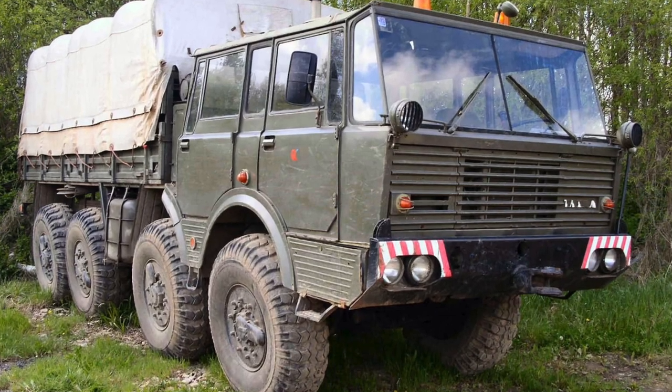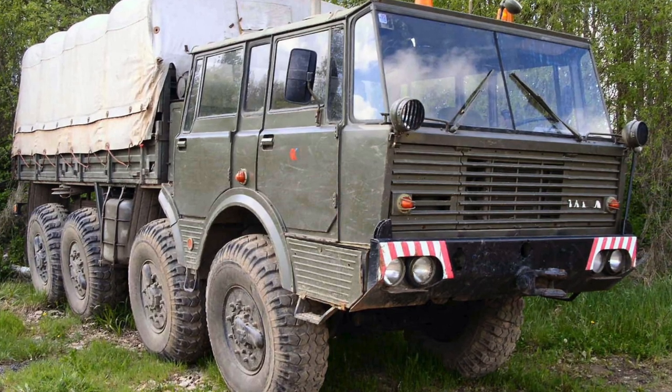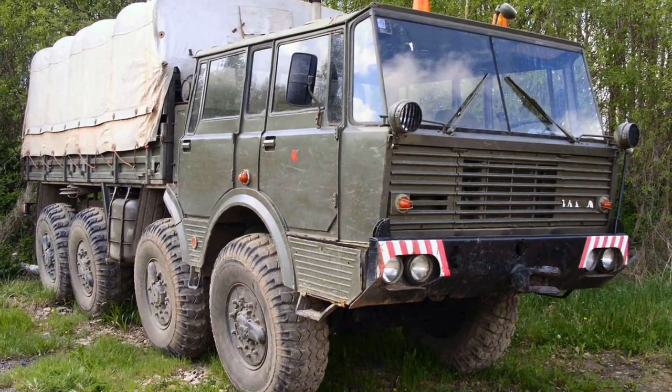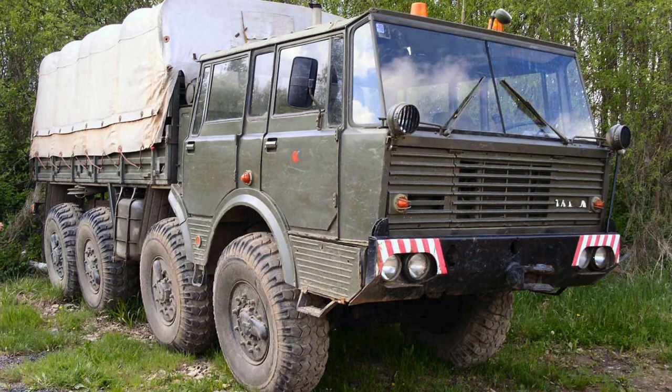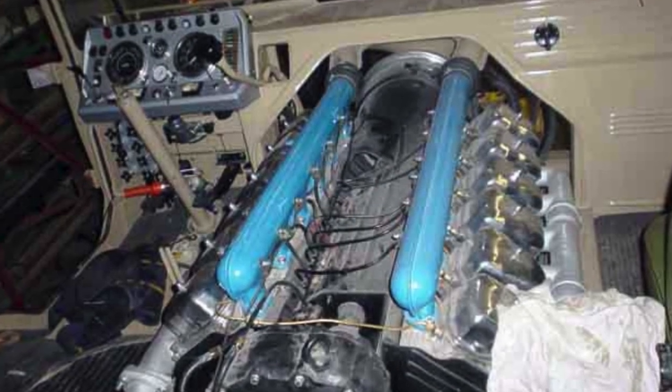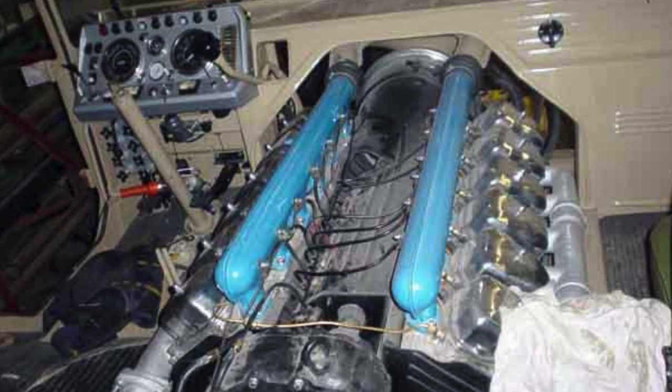The Tatra 813, a Czechoslovak truck of large tonnage intended for military use, was manufactured by the Tatra company since 1967. A total of 11,751 units were produced.